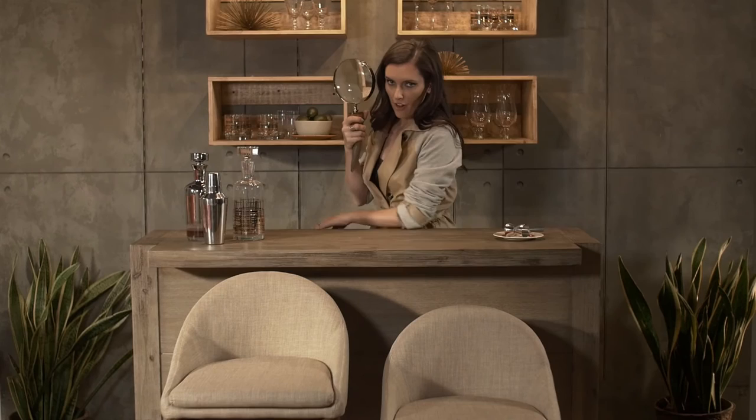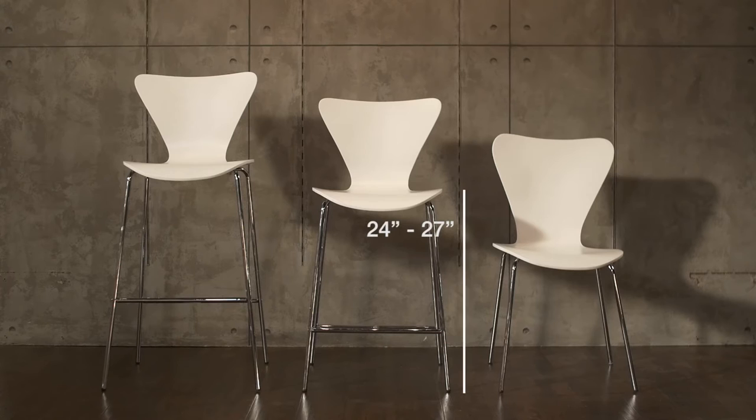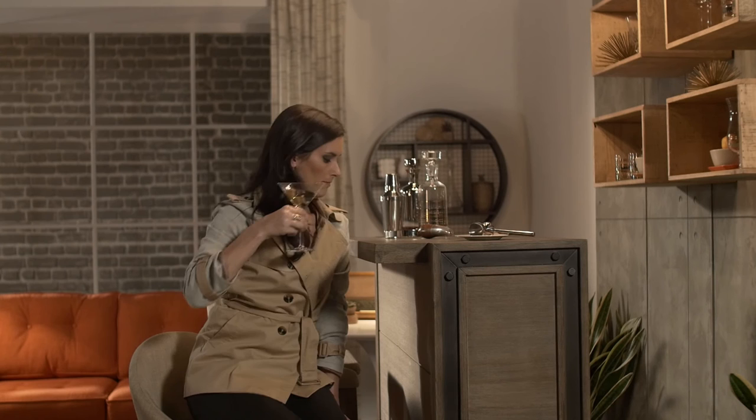Did you know that there are two bar stool heights? Let's go undercover and figure it all out. I'm gonna let you in on a little trade secret: in between dining table height and bar stool height is an alternative — counter stool height — which is between 24 and 27 inches. These stools are great for a kitchen island or taller dining tables, but put them at a bar height countertop and you'll have some trouble reaching your drink.